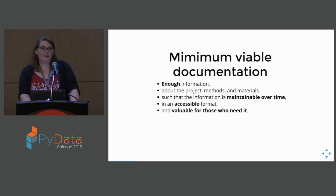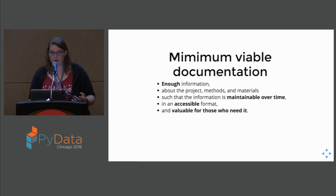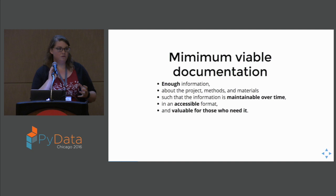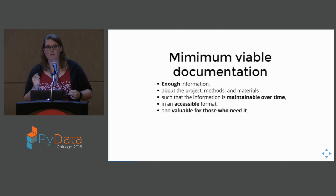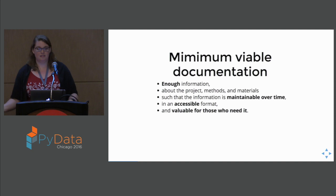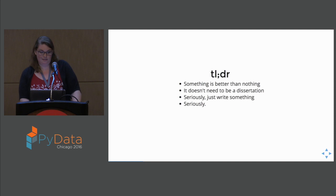When I try to explain documentation to people, I like to think of it in terms of minimum viable documentation. It needs to have enough information about the project, methods, and materials such that the information is maintainable over time — that's important — in an accessible format, because you can't always predict how people are going to open things, and valuable for those who need it. You do not need to write your documentation for 10-year-olds. You can write your documentation for your coworkers, for your peers, for your buddy who sits next to you. You don't have to go into all of the background knowledge that a non-domain expert would need. The TL;DR version: something is better than nothing. It doesn't need to be a dissertation. Just write something.